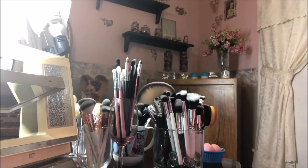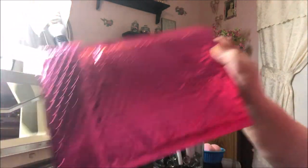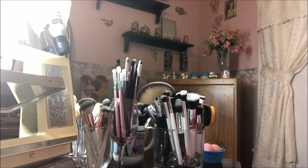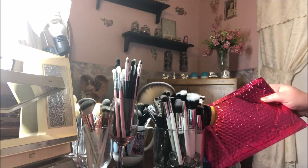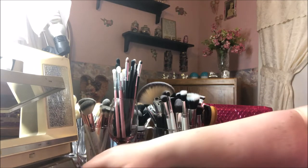Hey y'all, it's Nona and I am here with my Ipsy bag. This is the last little $10 bag I'll be getting because next month I finally get Ipsy Glam Bag Plus, and I'm so excited.